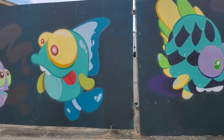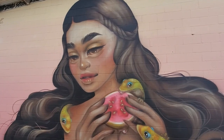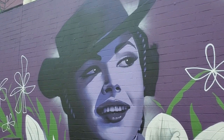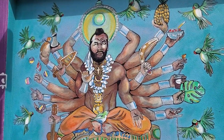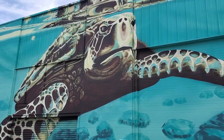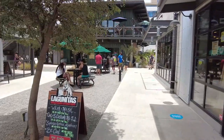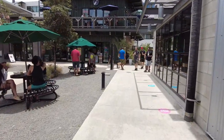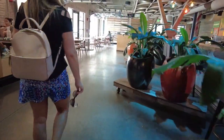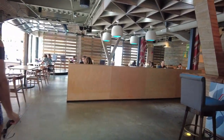Hello everyone, welcome to the channel. Today we're at Salt in Kaka'ako to appreciate some of the artwork around the neighborhood, but we're going to go to Moku Kitchen and taste the amazing appetizers they have there for lunch. I've been here before and it's one of my favorite restaurants in the Salt area, so come along with us and try out some of our favorite apps.